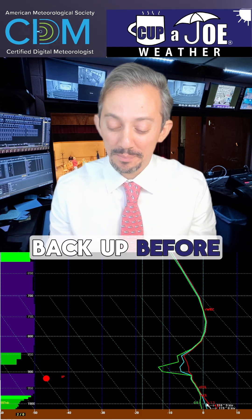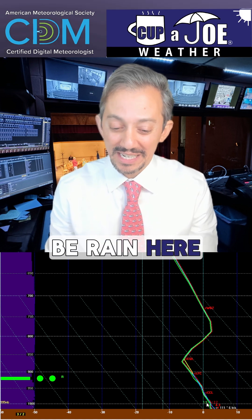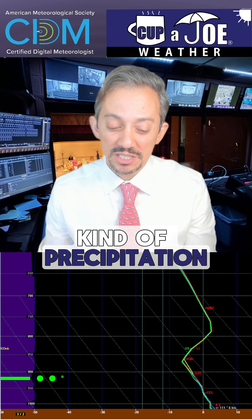That is sleet. Sleet is snow that melts a little bit and then freezes back up before it hits the ground. Watch what happens as we go a little bit later — you see that green R there. That means there's enough of a warm layer at the surface for it to be rain here. So we're dealing with all these kinds of precipitation types.